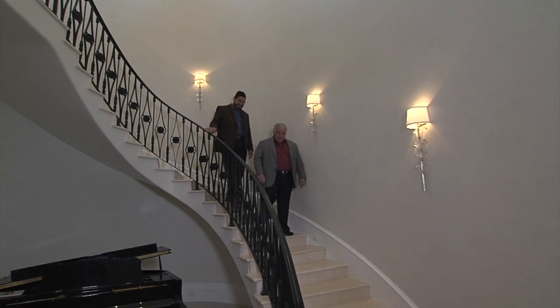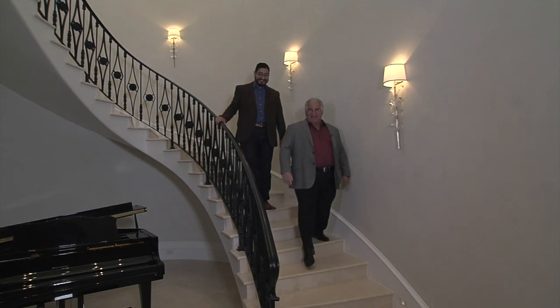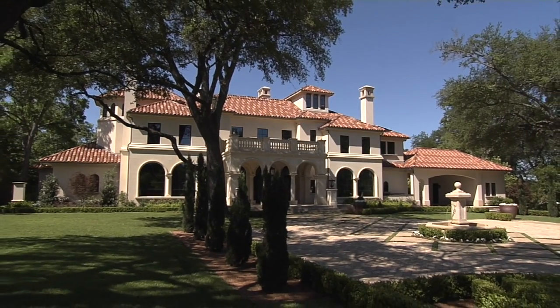Here is Edward Padilla with custom builder Tony Visconti at a project on Deloach in Prestonalo. Eduardo, one of the things that we're known for is our groin vaults, and I've got to tell you, you do such an incredible job on these groin vaults.